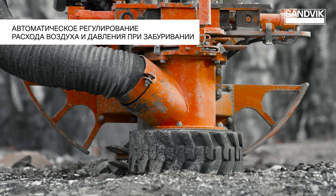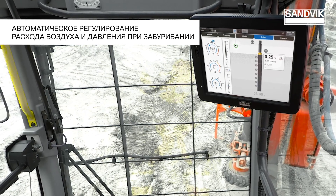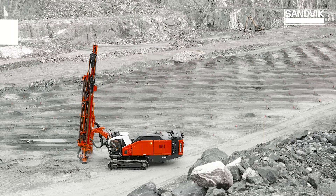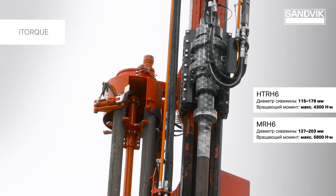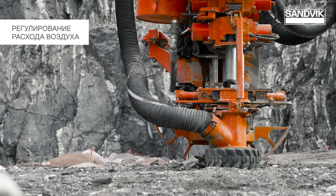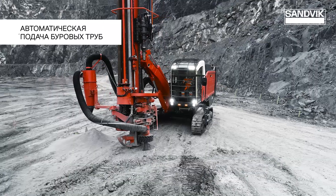The automatic regulation of the water, the pressure, and the position of the power is optimized for the process from the beginning. The i-Torque system provides the optimal torque and level of pressure, and the optimal output for the pneumatic system.